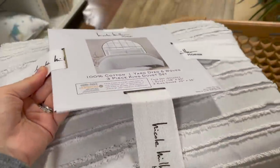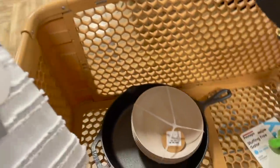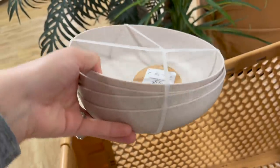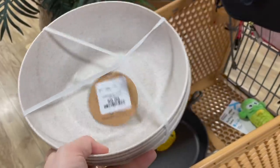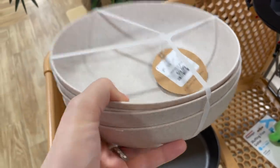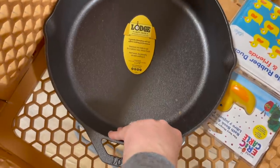I'm going to skip the duvet set because Derek hasn't said if he likes it, but I'll come back. I really love the color of those bowls, but they're just not quite the right size for what I need, so I'm passing. That's really how I keep clutter out of my home — if it's not exactly perfect for the space, it stays. Even if it's almost there, I don't want to fill my space with stuff I don't absolutely love. I'm going to bring home the cast iron pan for $15.